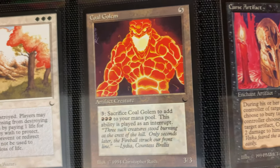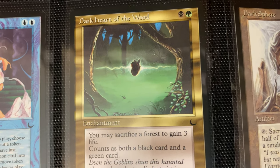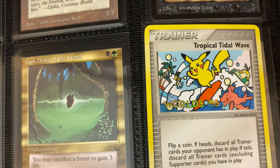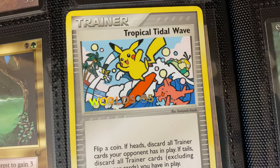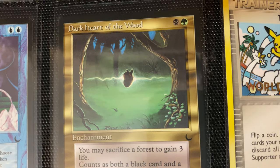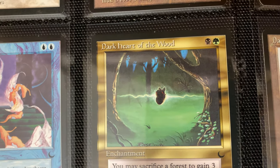Then we have another nice landscape. Those who know — I'm a sucker for landscapes. This gives me like Farmstead vibes from Alpha, one of my favorite artworks. I just don't know what it is about landscapes, I'm just drawn to them. And then we have a human heart suspended above a swamp. Let's do another little contrast — keeping the water theme going: we got Pikachu on a surfboard having fun with his friends, smiling, enjoying the nice ocean.